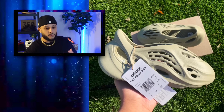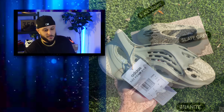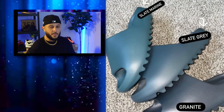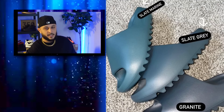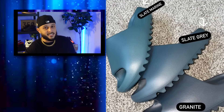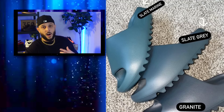Hopefully when you guys get your pairs in, everybody will post pictures so we can get a better understanding of what these actually look like. Now when it comes to the Slide Slate Marine, I found this image which is awesome — it kind of compares all of these darker tone Yeezy slides. With the Slate Marine colorway they're coming in with somewhat of a more greenish hue, but this is in perfect lighting. I'm expecting these to almost look just like the Onyx, but in direct sunlight you'll probably be able to see that Slate Marine colorway.